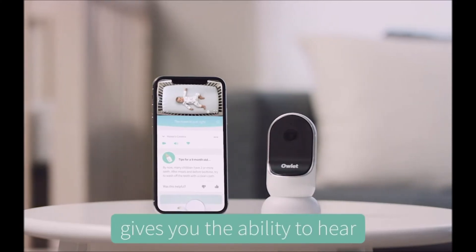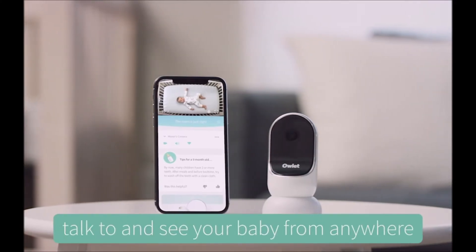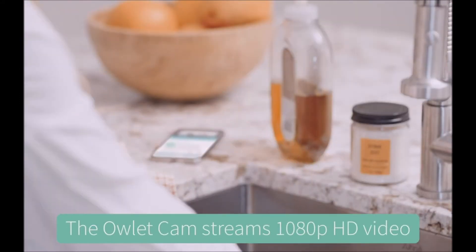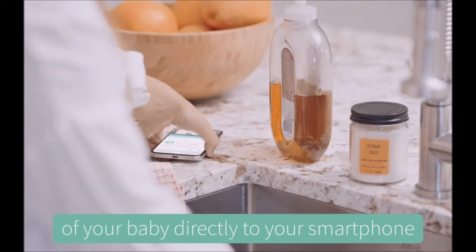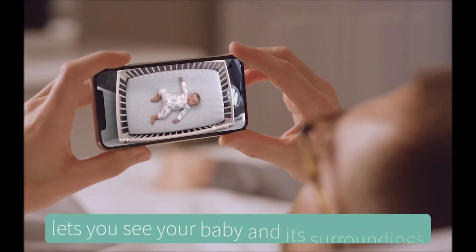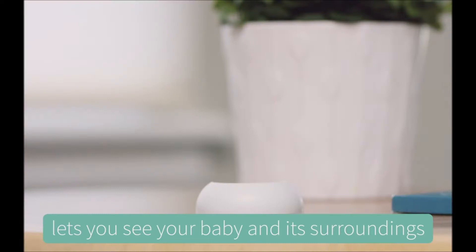The new Owlet Cam gives you the ability to hear, talk and see your baby from anywhere. The Owlet Cam streams 1080p HD video of your baby directly to your smartphone. The camera's 130-degree viewing angle lets you see your baby and its surroundings.